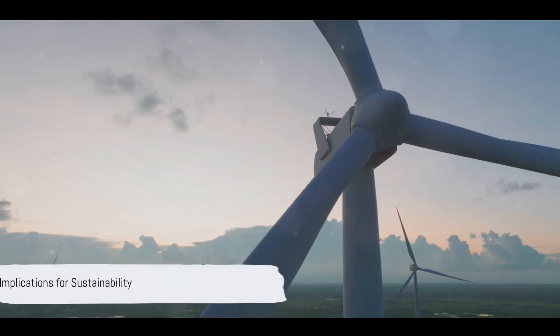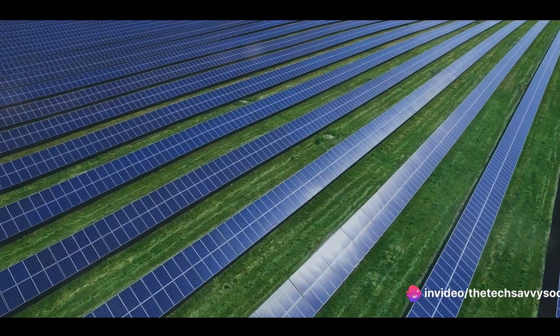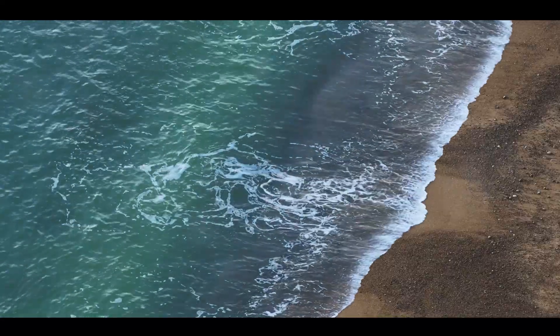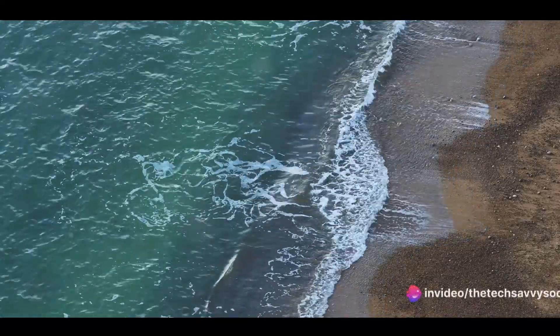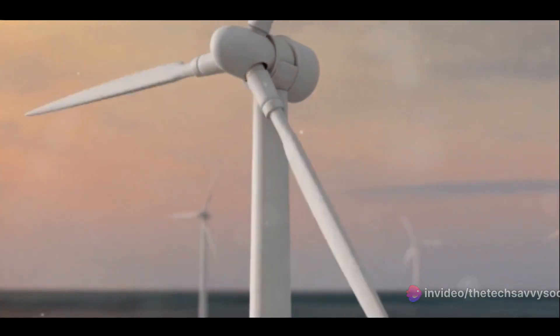The implications for sustainability are immense. Supercapacitors can bring stability to renewable energy networks, counteracting the natural fluctuations in supply from sources like the sun, wind, and tides. This technology reduces our reliance on limited resources like lithium, instead using abundant and sustainable materials for a solution that's not just efficient and affordable, but also kind to our planet.